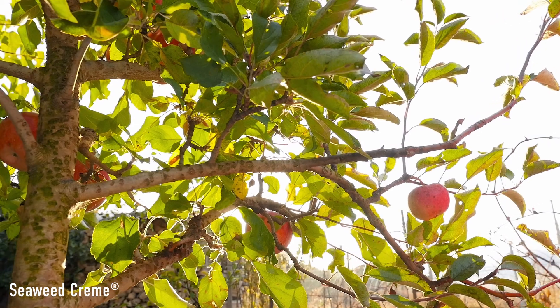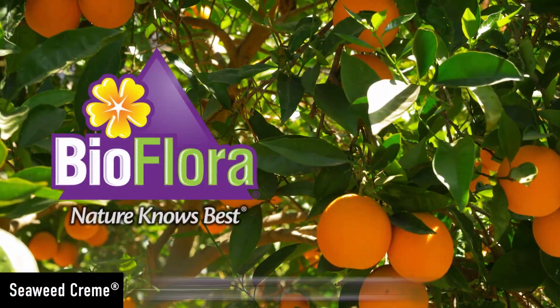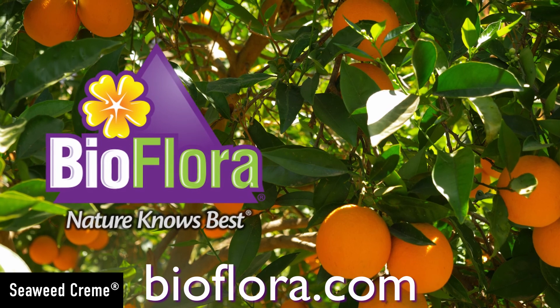Contact us for a nutritional plant program using seaweed cream, or learn more at bioflora.com.